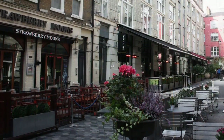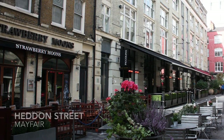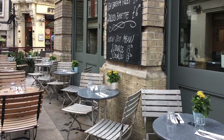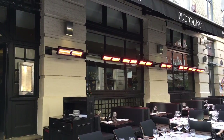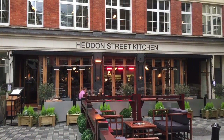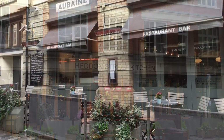Heddon Street is, in a kind of way, the food market of Regent Street — or food quarter, as it self-describes. Nine restaurants and bars in a small side street off Regent Street on the Mayfair side. Among them, Gordon Ramsay's Heddon Street Kitchen, the Ice Bar London, and a branch of the Aubaine chain.